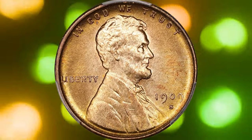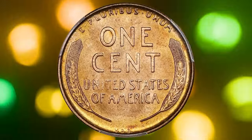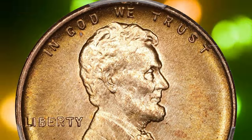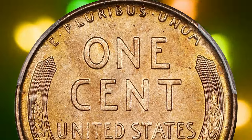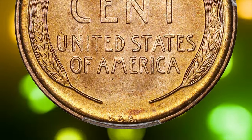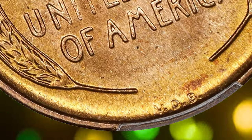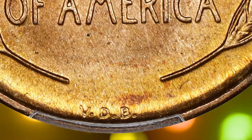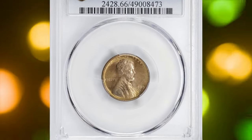The 1909-S VDB Lincoln cent is one of the most famous coins in U.S. history, recognized even by those who don't collect coins. It was introduced during the centennial of Abraham Lincoln's birth in 1909. The coin's design was created by sculptor Victor David Brenner, who had previously worked with Roosevelt and suggested using Lincoln's profile for the cent. Brenner also added his initials VDB to the reverse, a decision that led to controversy and their quick removal from later coins.